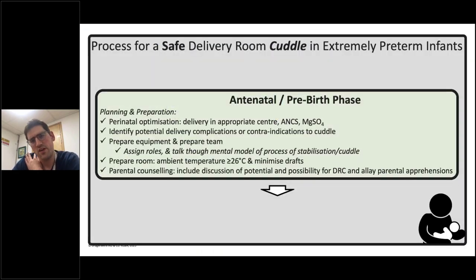The process for a safe delivery room cuddle — particularly for extremely preterm infants — starts with the pre-birth, pre-delivery phase: planning, planning, preparation, preparation. Perinatal optimisation as we've touched on, delivery in the appropriate centre, use of steroids and magnesium, identifying potential delivery complications from the maternal history, appropriately preparing equipment and assigning roles, talking through a mental model of how the stabilisation is going to go, preparing the room with a high ambient temperature and minimising drafts, and including parents in the counselling — discussing this process with parents can be incredibly powerful.